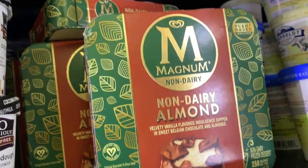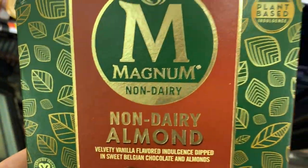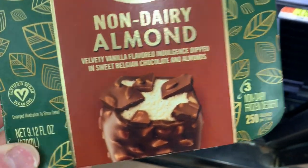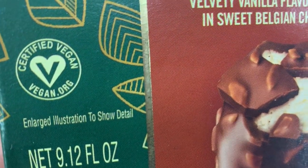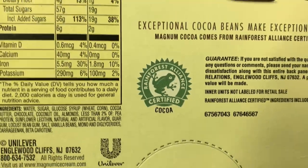They have the vegan Magnum non-dairy ice cream bars — these are really good. I've never had this flavor and I've only seen these in one other store: Price Chopper. They're vegan certified and rainforest approved certified cocoa.